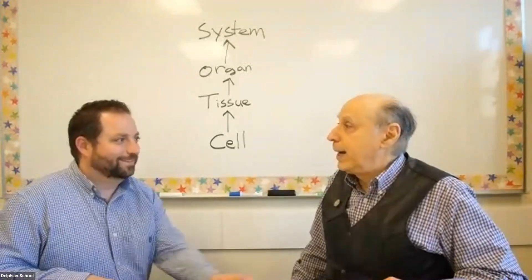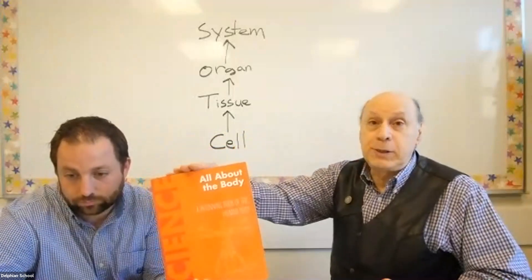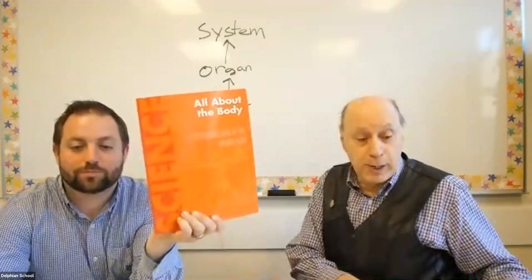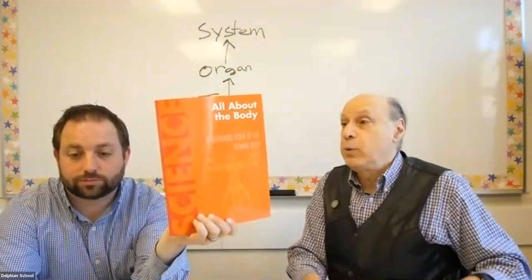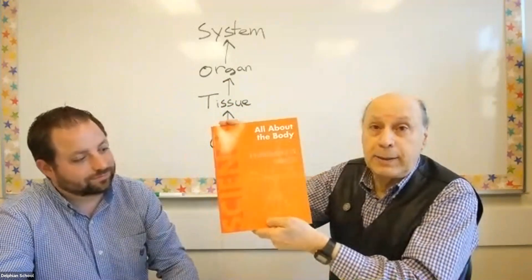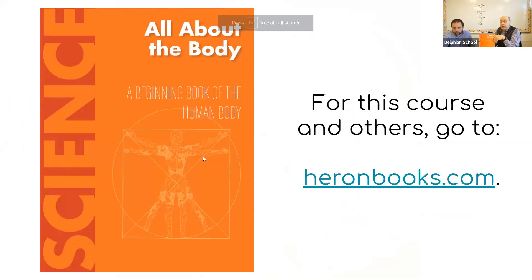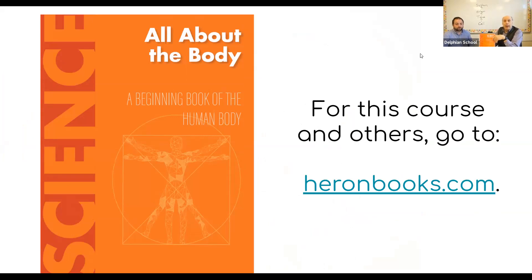Thanks for joining us again. I hope you learned something and had fun. You can download the free book if you're interested — you'll have your very own copy of All About the Body. Or if you want the fancy book with all the pictures, you can buy that at heron.com, and there's something attached to this video where you can get 30% off all books. We'll see you next time. And remember — the cure for boredom is curiosity. So stay curious about how your body works and how the world works, and have a great day. Thank you everybody. Bye for now.